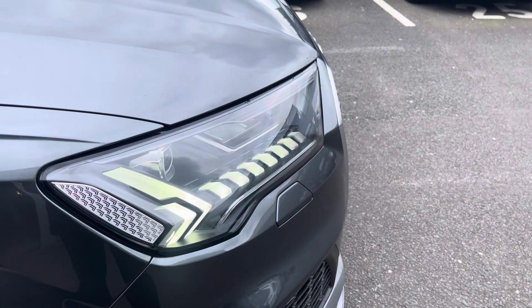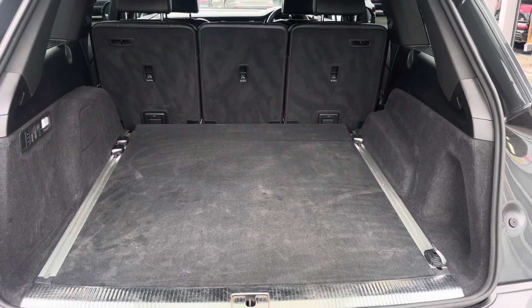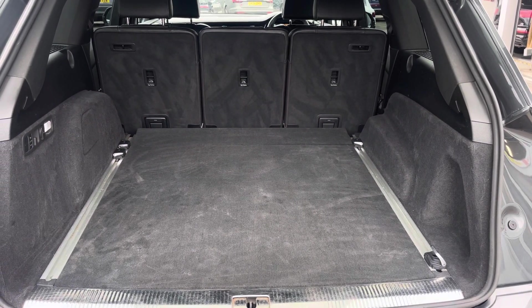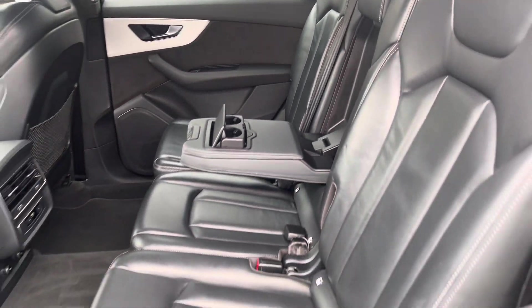LED headlights and LED rear lights which are really illuminating in all weather conditions, and enough room inside the boot for four adult size suitcases. The rear interior is finished in the gorgeous Audi leather with ISOFIX fitted to both outer rear seats and a comfortable drop-down armrest.